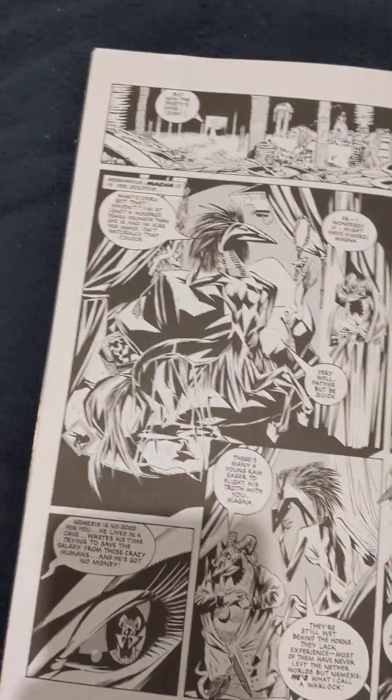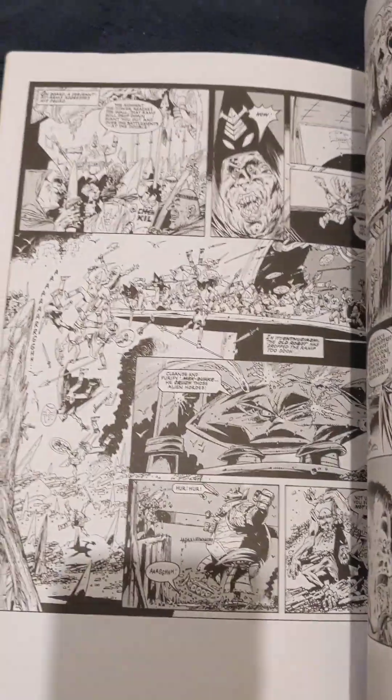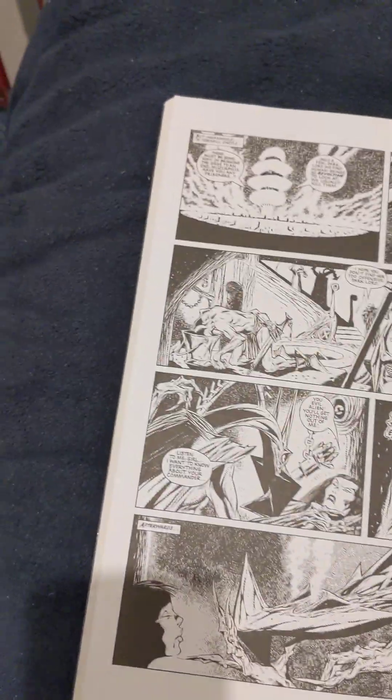Nice gigantic size as the previous one. Nice interior page. As you can see there's Kevin O'Neill goodness there, but I want to move on and show you how it changed radically with the arrival of Brian Talbot. The art style is completely different but still just as beautiful.